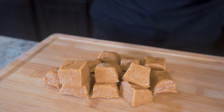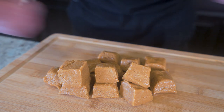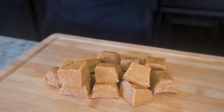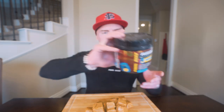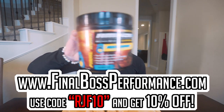All right, ladies and gentlemen, I think we've been staring at these long enough. Smash that thumbs up button, subscribe if you're not subscribed. I think it's time to pull up a chair and try these things. Before I dive in, I'm going to get a little pick-me-up — Final Boss Aminos Plus Caffeine Atomic Bombsicle. Two scoops will fully flavor a gallon. Tastes like grandma's cooking. Available at finalbossperformance.com — code RGF10 saves you 10%.